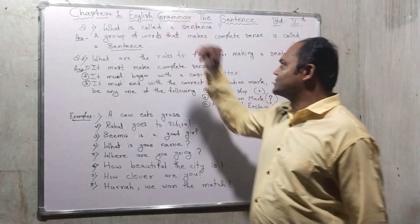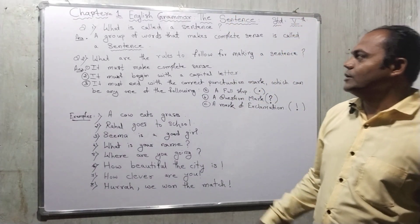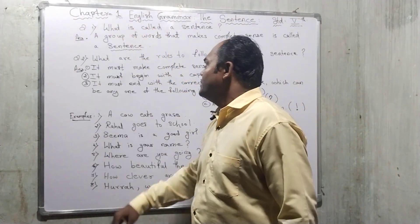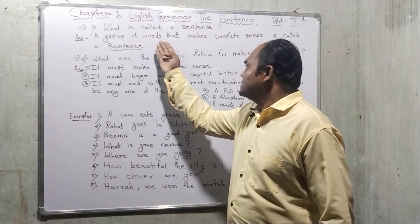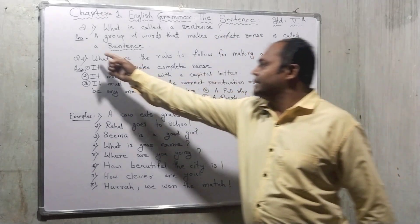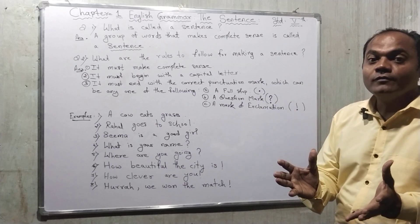Let's start our chapter — chapter number one, English grammar: The Sentence, from standard fifth. Here is the question, question number one: What is called a sentence? A group of words that makes complete sense is called a sentence. What do you mean by group of words?